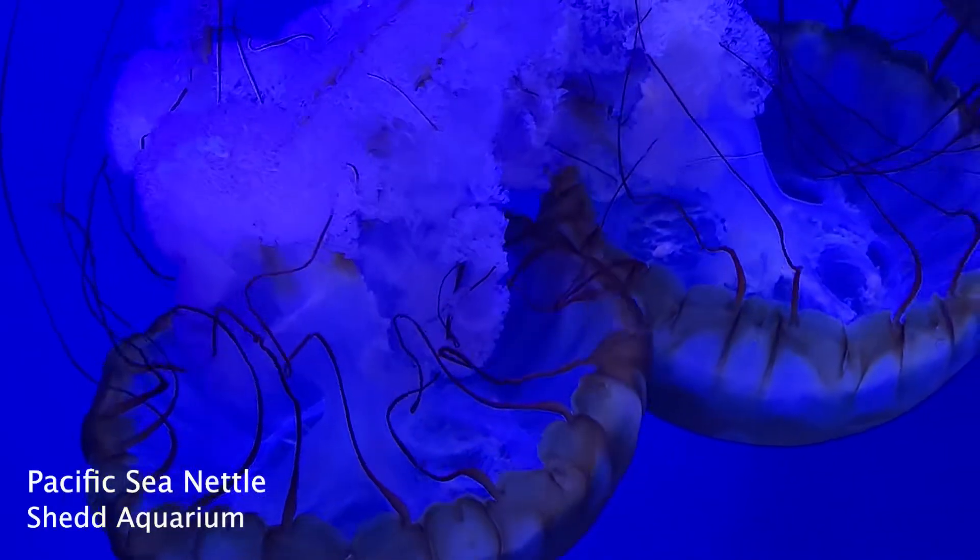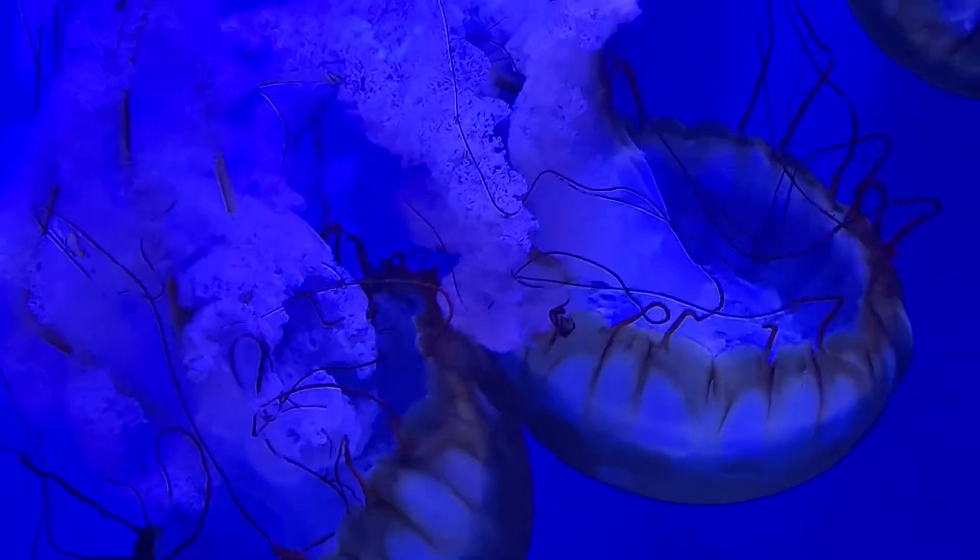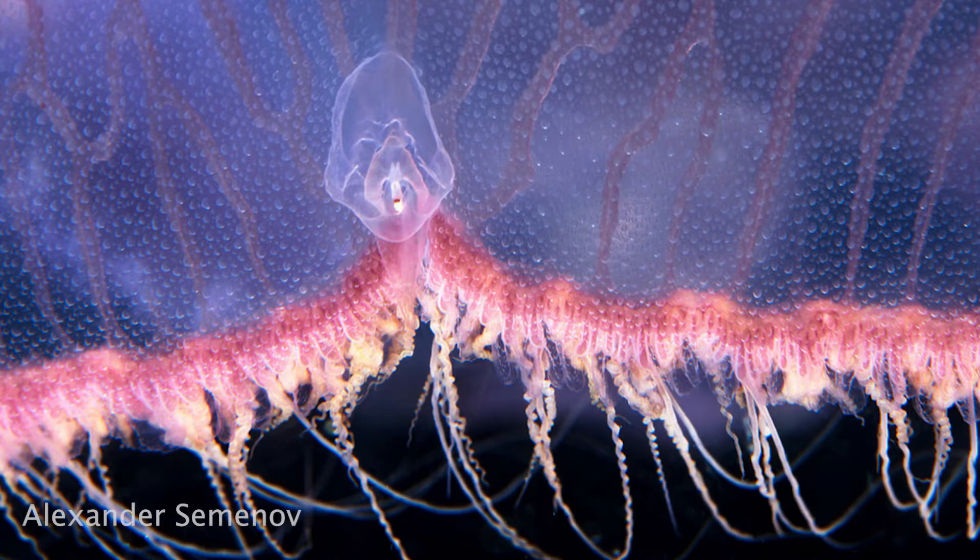Some jellyfish have nematocysts, which are small, barbed structures that line their tentacles and allow them to sting their prey. A jellyfish also has a nervous system that's distributed through their body, similarly to a net. The nervous system allows them to sense changes in their environment, light and dark, and even smell.